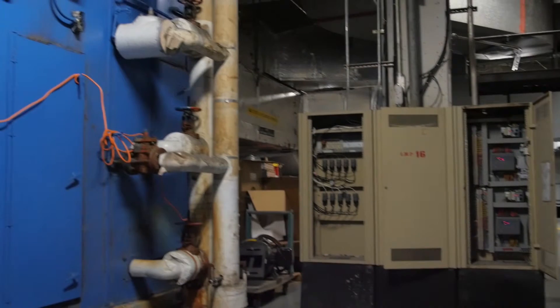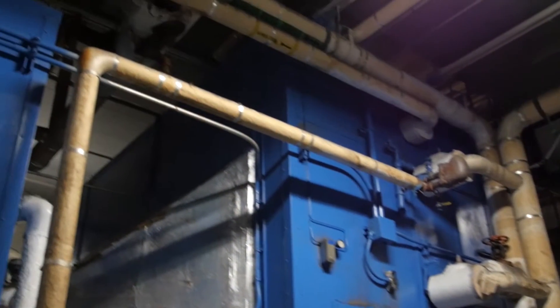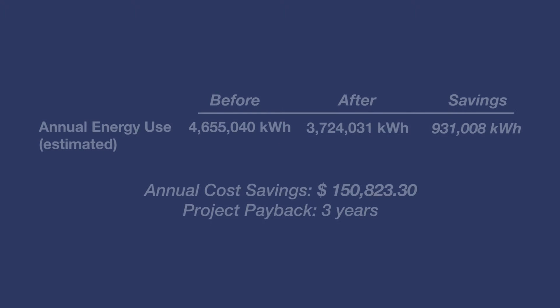The project started September 2015 and was completed December 2015. We are currently in the process of setting up communication from the control to the VMS panel. The total cost for this project was $500,000. The total savings is 931,000 kilowatts per year, the annual cost savings is $150,000, and the payback period for this project is three years.